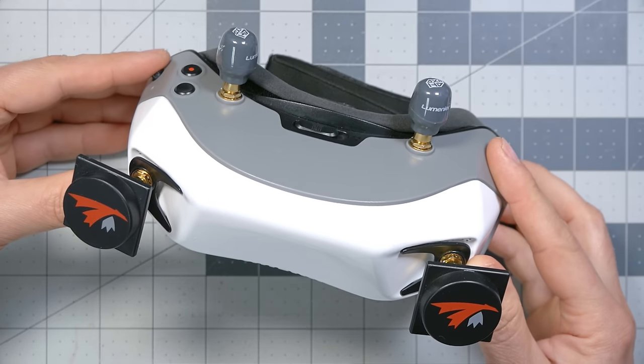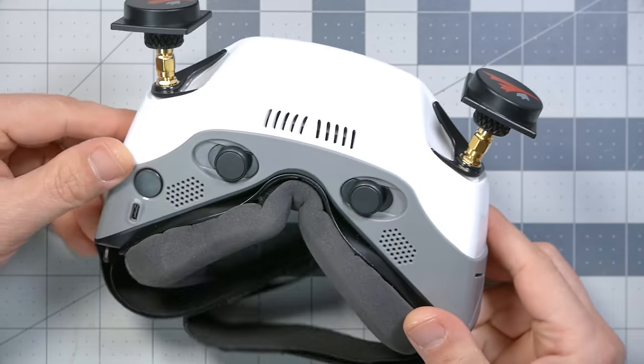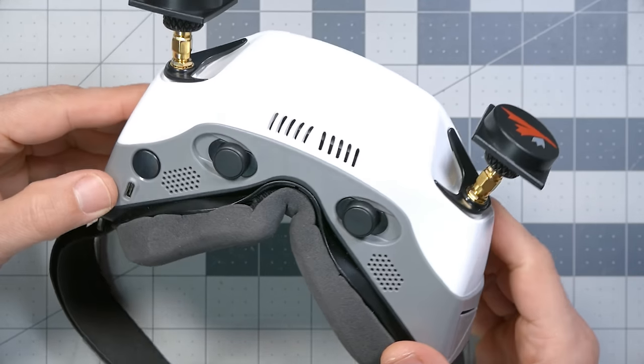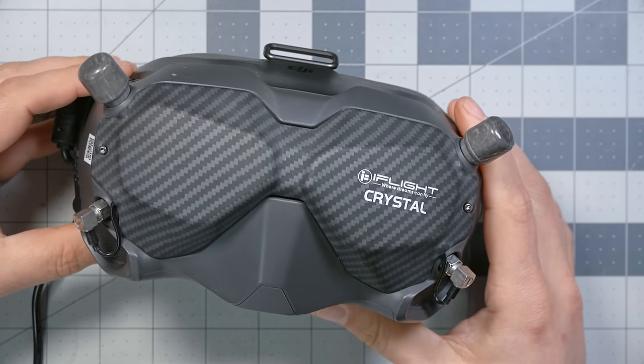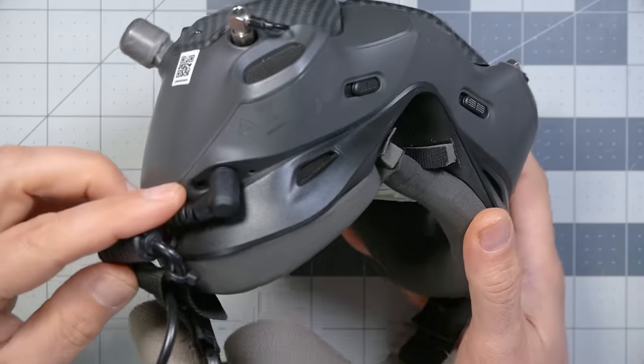The Walksnail goggle also cannot be used with literally anything except the Walksnail system — there's no HDMI input, no analog input, no module bay. Walksnail finally did something equal to DJI — equally bad. The DJI V2 goggle is slightly more versatile: it's compatible with DJI digital video transmitters and has an AV input hidden on the side that can be used to connect it to an analog receiver module.